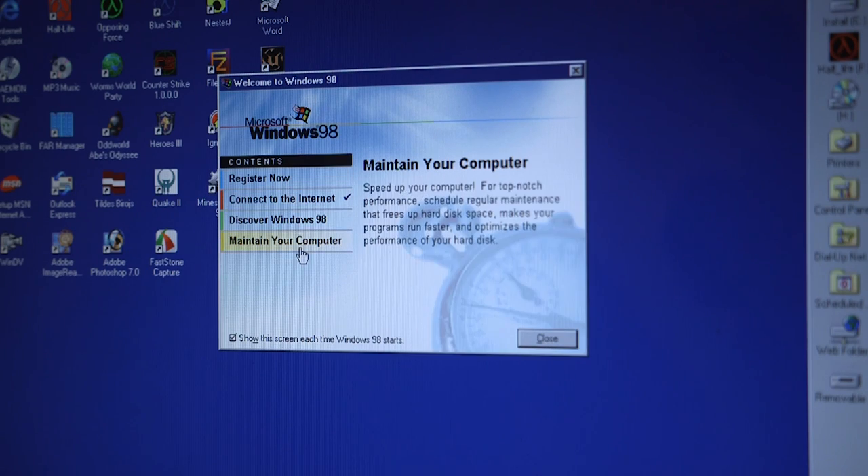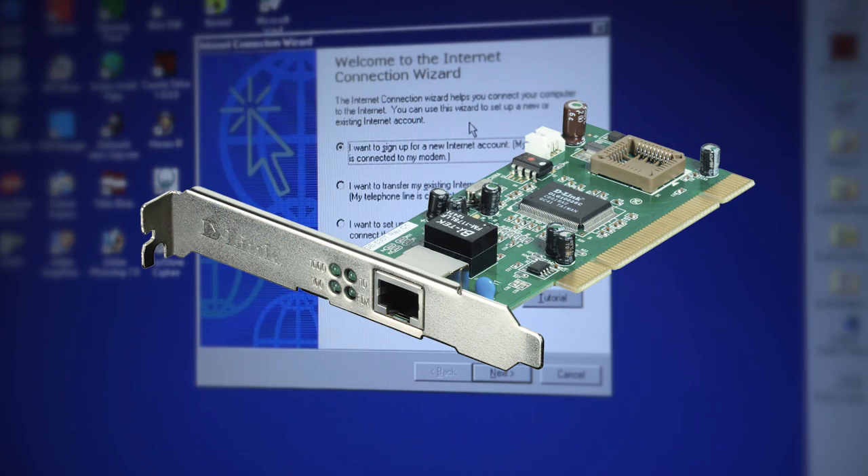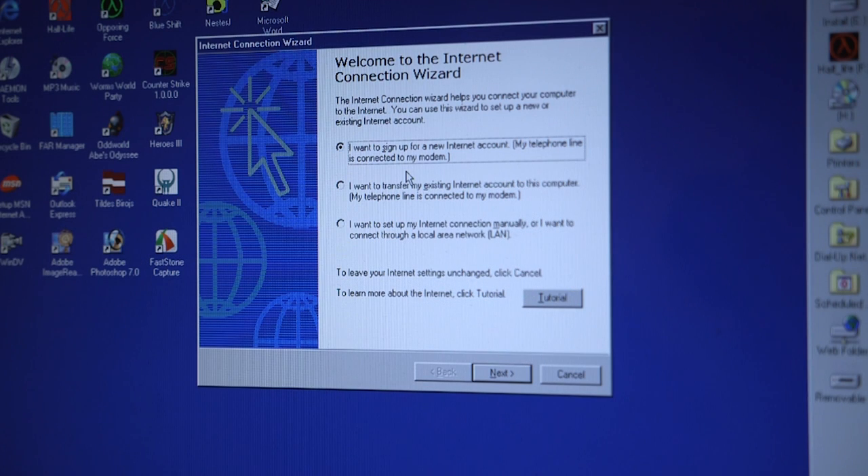Setting up internet on this machine was easier than I expected. I had to find a PCI compatible Ethernet card, plug in the Ethernet cable, do a quick setup, and I was ready to go.